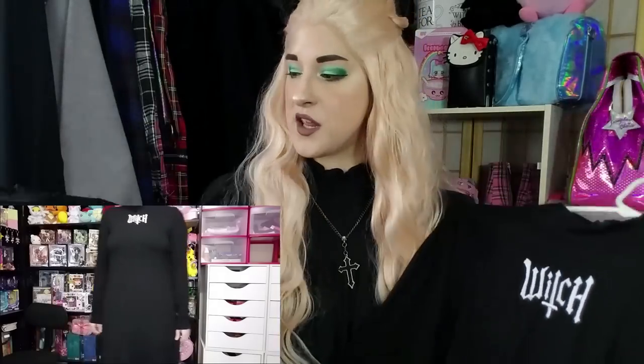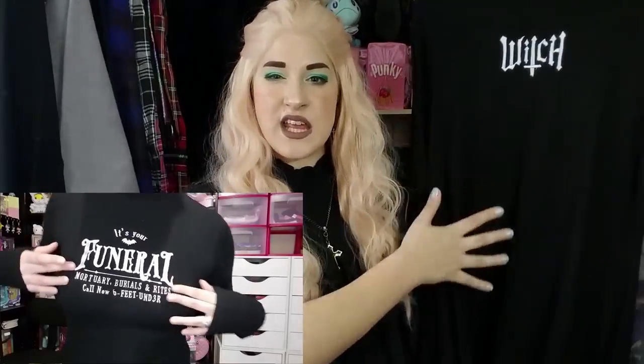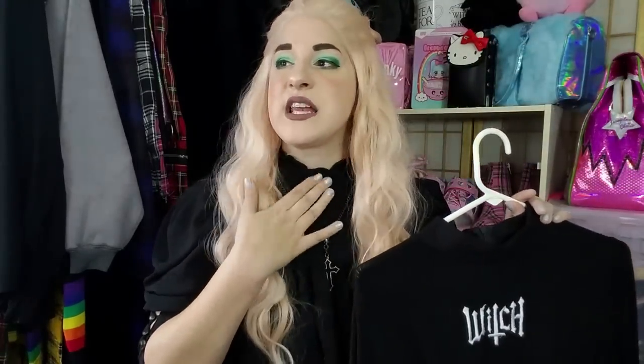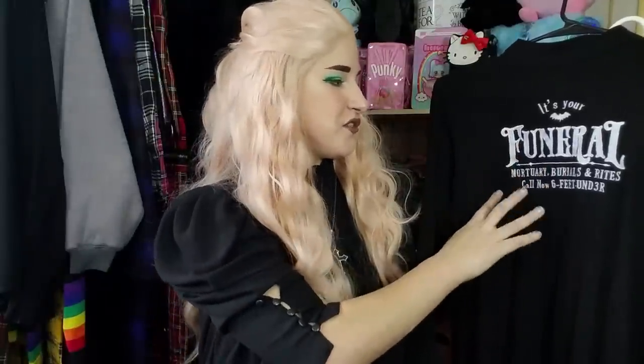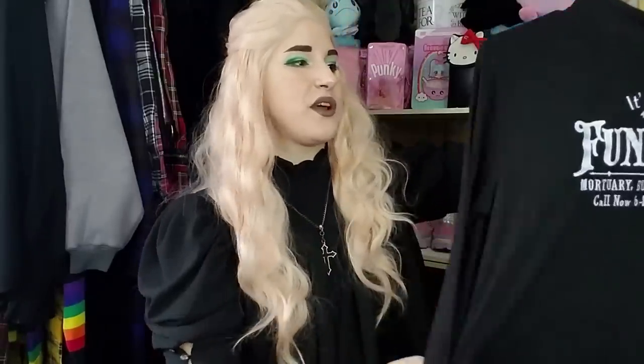I'm starting with two pieces that are absolutely identical — they just have different writing on them. These are ribbed knit skater dresses — they come in at the waist and flare out, with really long sleeves and a mock neck. I got one in XXL and the other in XL. I could have gotten away with the XL in both. One says 'It's Your Funeral' with mortuary, burials, and rites, and the other says 'Six Feet Under.' These are really great for simple outfits — just throw on a pair of boots and a hat and you're good.